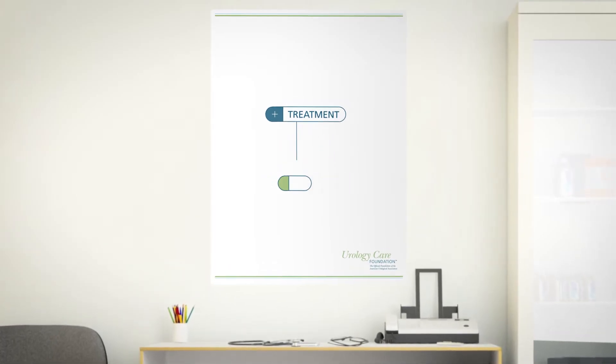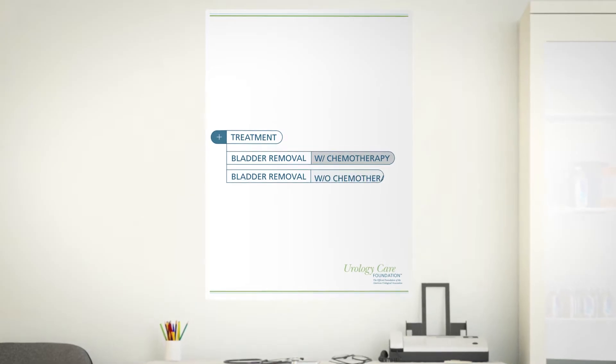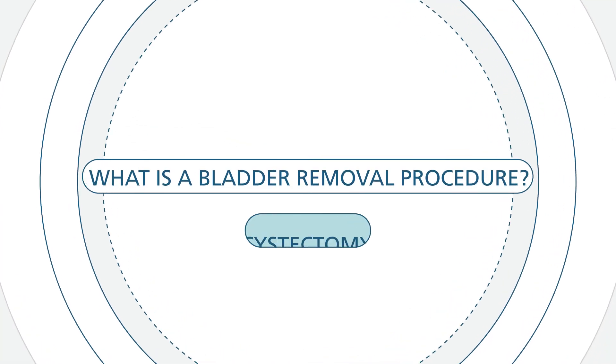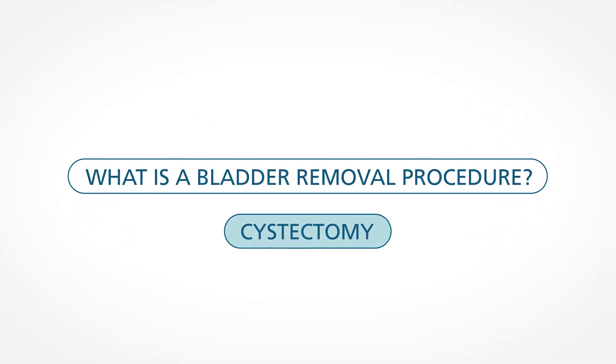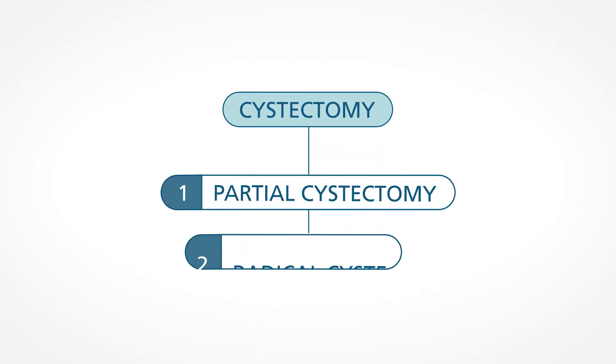Your treatment choices will depend on how much your cancer has grown and can involve bladder removal with chemotherapy or without chemotherapy. A cystectomy is the surgical removal of the bladder. There are two types of cystectomy: partial cystectomy and radical cystectomy.